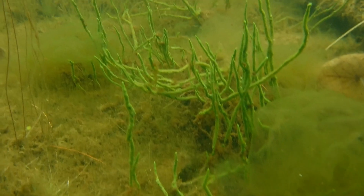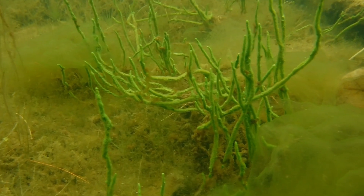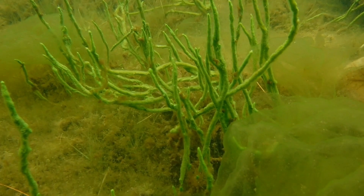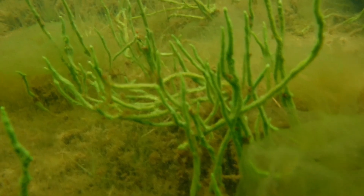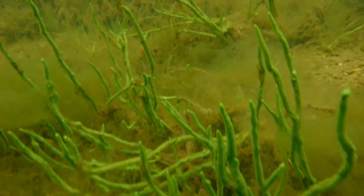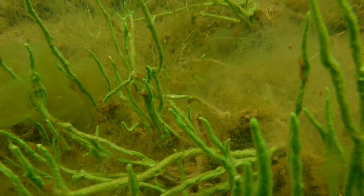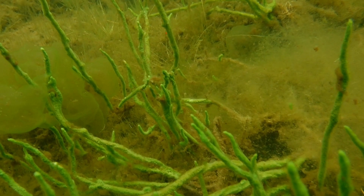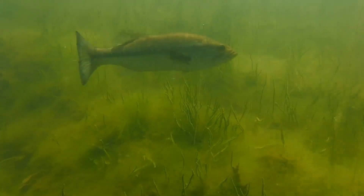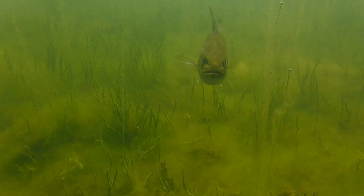A question many viewers have is: can freshwater sponges be kept in an aquarium? The simple answer is not for very long, at least not yet, though I think we'll figure out how to keep them alive indefinitely. They'll need very clean water, so keeping them with fish will be problematic because fish food and fish waste will make it harder to keep the water clean.